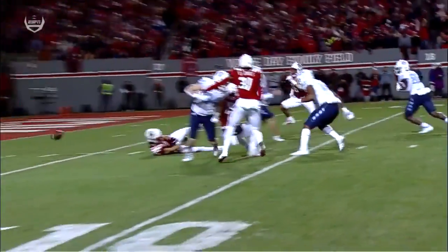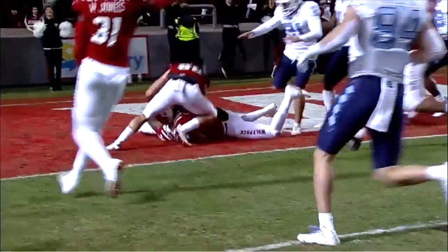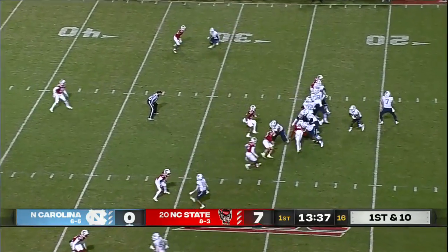North Carolina State has been the most complete team in the entire conference, with special teams being a massive factor. But they've got to put all that aside and go out and play well. It's a rough start for Howell and the offense on the first possession.